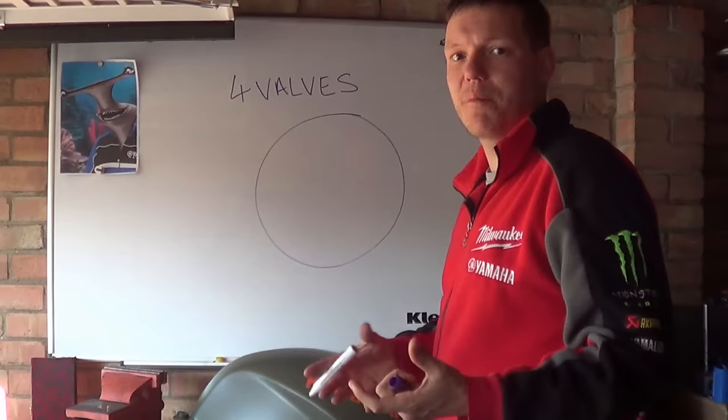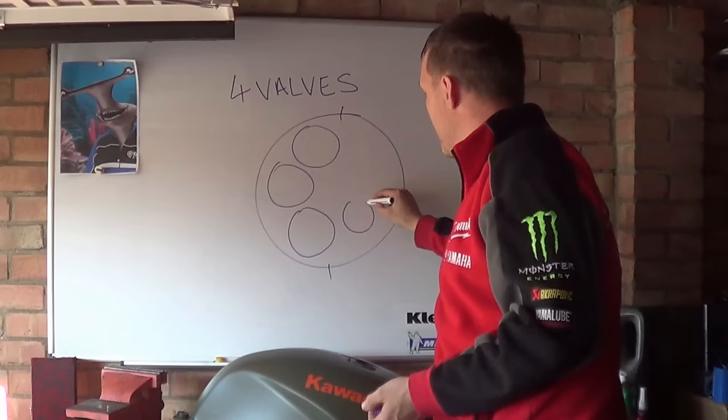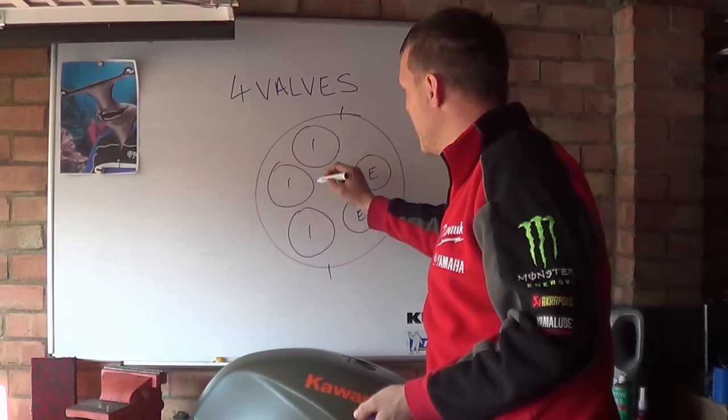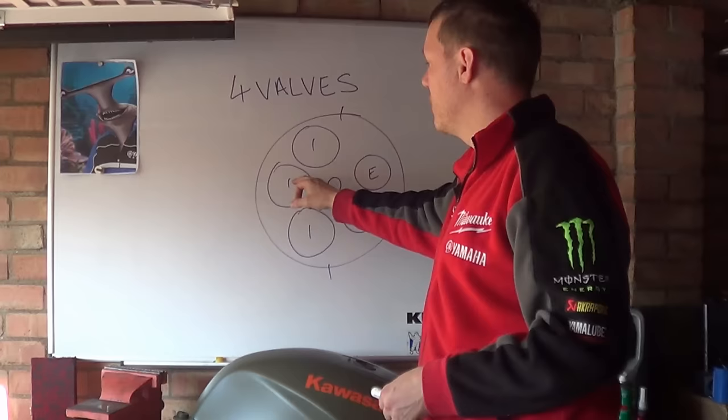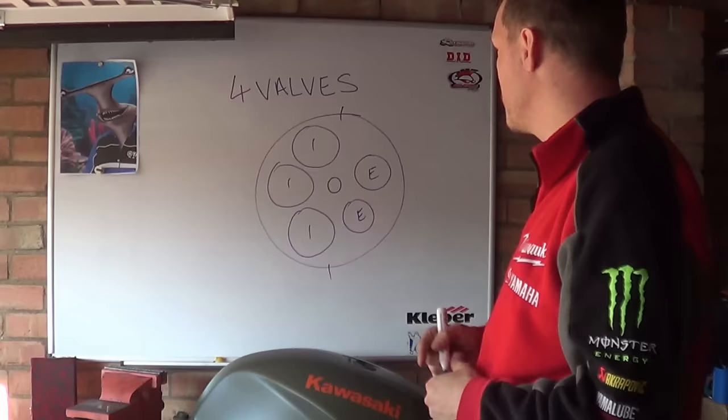With five valves, the more valves you have the smaller they get, so you can fit more into the head — but you're using more of the head as valve area. With five valves you might have three intake valves and two exhaust valves with the spark plug in the middle. You've increased your surface area and cross-sectional flow rate even more.